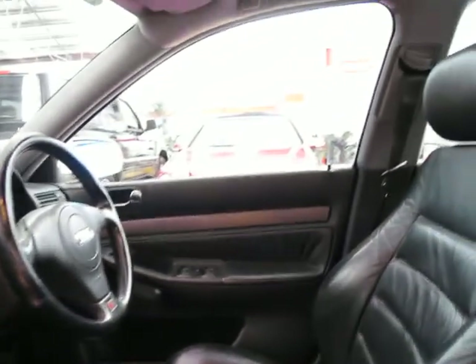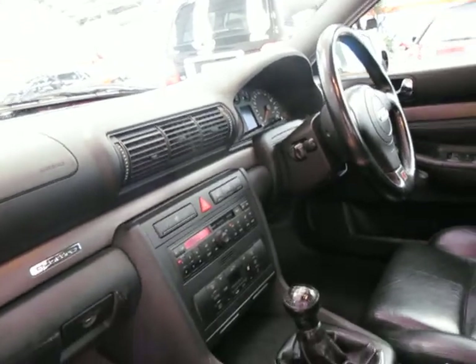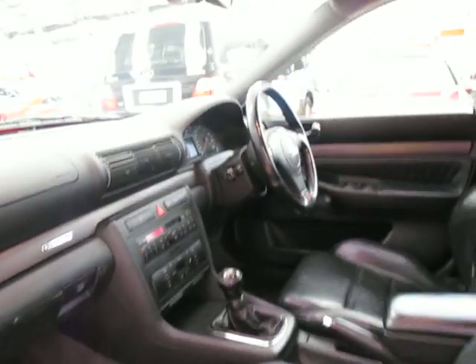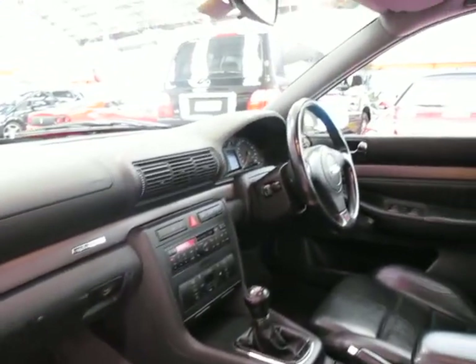These A4s are basically what put Audi back on the map. Before they brought out the A4 they weren't doing all that well, and this model is what turned things around for them.